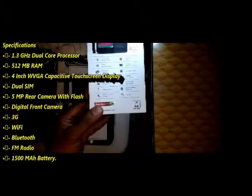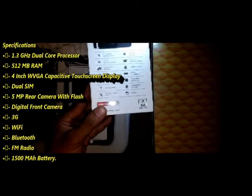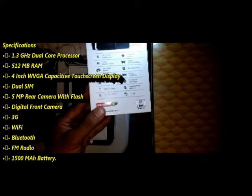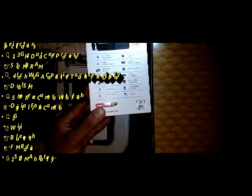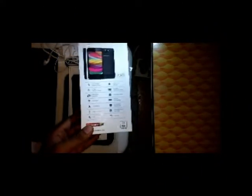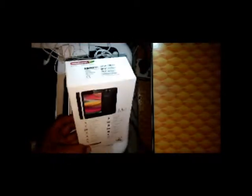When it comes to specifications, this phone has a 1.3 GHz dual-core processor, 512 MB RAM, a 4-inch WVGA capacitive touchscreen display, dual SIM card, 5 megapixel rear camera with flash, a digital front camera, 3G, Wi-Fi, Bluetooth, FM radio, and a 1500 mAh battery. Pretty decent specifications for 4500 rupees, so let's see how the phone really performs.